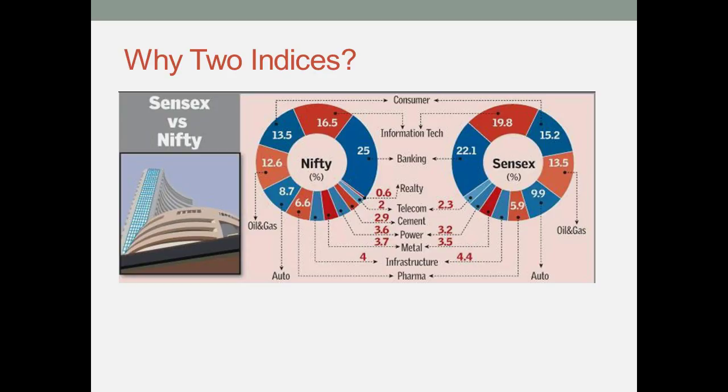The price of a company share that is listed on Sensex and Nifty is almost the same. And Nifty is more popular than Sensex because it has faster connectivity for trading.